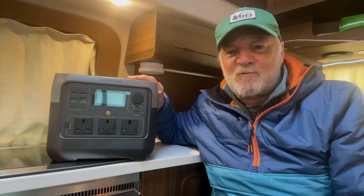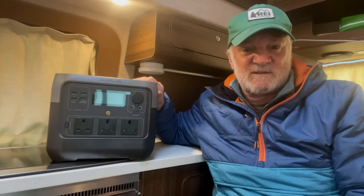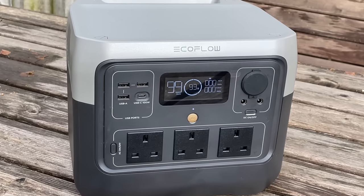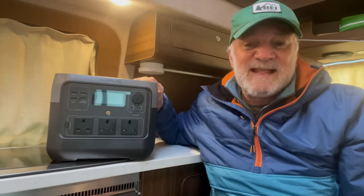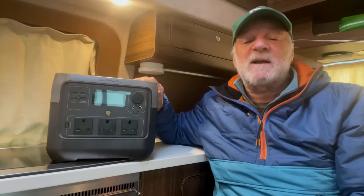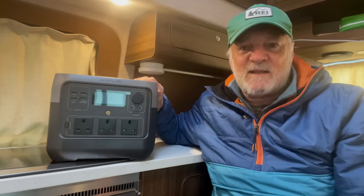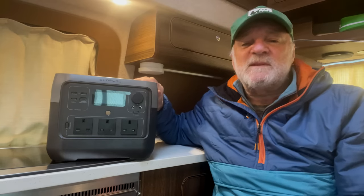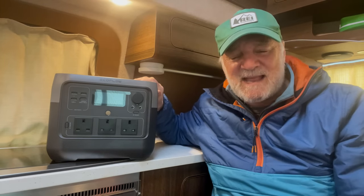So despite that little gripe, I think the EcoFlow River 2 Pro is probably the best portable power station of its size on the market at the moment. It's the perfect solution for outdoor use, whether you're in a car, a camper van, a motorhome, or even a tent. And during the past few weeks of winter, when power cuts are still something of a threat, I've been very pleased to have had this power station at home. It won't power everything during a power cut, but it could well mean the difference between being completely powerless and having enough power to give you some light and some heat.